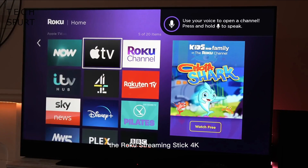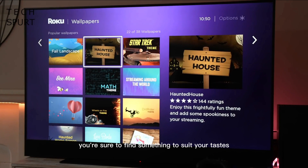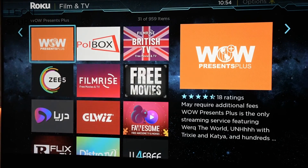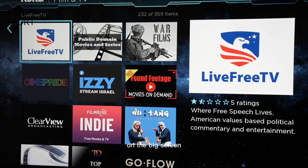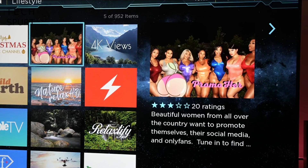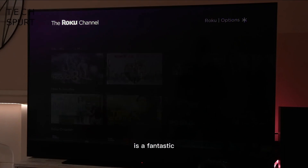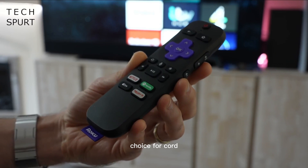With thousands of available apps, the Roku Streaming Stick 4K opens up a world of entertainment possibilities — from Netflix and Disney Plus to YouTube and Spotify, you're sure to find something to suit your tastes. The Roku Streaming Stick 4K delivers crystal clear images with vibrant colors and sharp details. If you own a 4K TV, you'll want to take full advantage of its capabilities. The Roku Streaming Stick 4K also supports casting from your smartphone or tablet. Don't forget the Roku mobile app — it's like having an extra remote in your pocket, complete with private listening, voice search, and a remote finder feature. Its 4K resolution, user-friendly interface, and vast app selection make it a top choice for cord cutters and streaming enthusiasts alike.